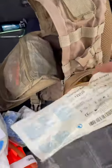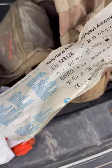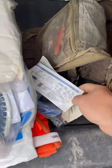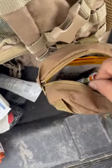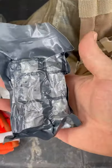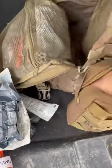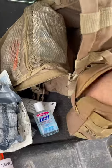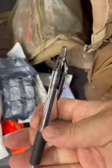Also in the trauma kit I have nasal pharyngeal airways — two of them, both 28 French, just as a backup. In there as well I have an Israeli bandage, which are perfect pressure dressings — nice and small, compact, fits in there pretty well. Another bottle of Purell and a pen, in case I need to write something down or mark the time on a tourniquet.